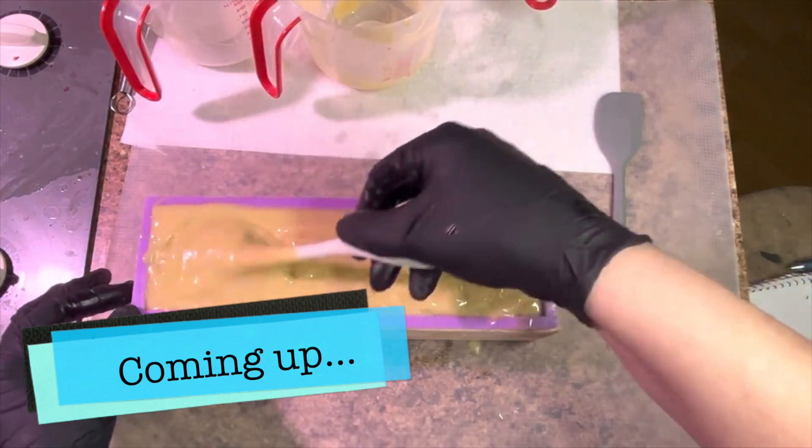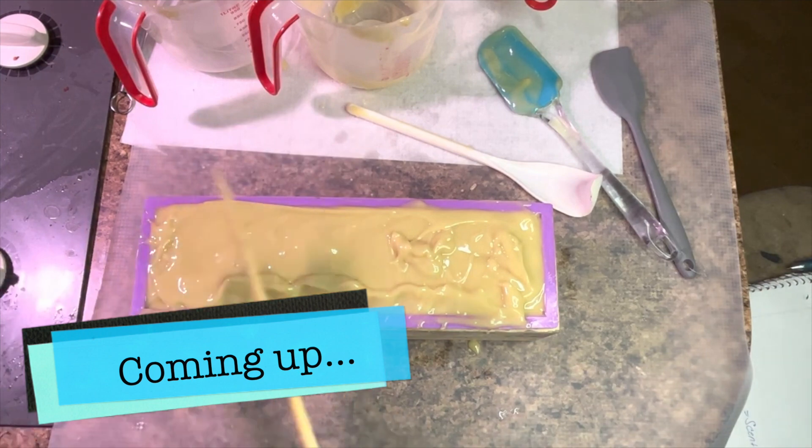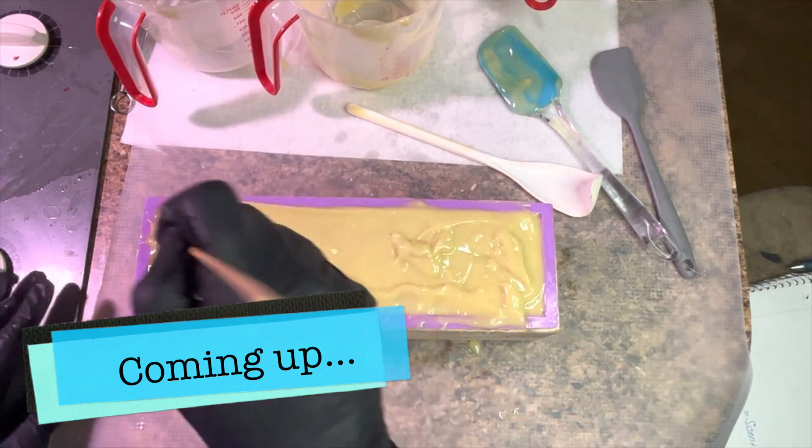I'm gonna go in here, I'm just gonna swirl it. This has no color in it. It just has... well, I did put some glue in the dark to see how it's gonna turn out. So I did put some glue in the dark.